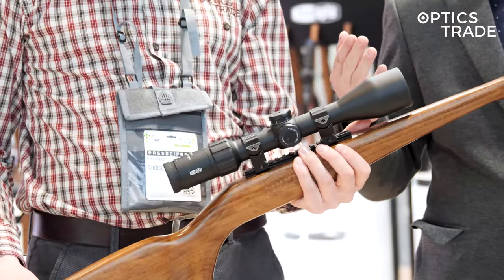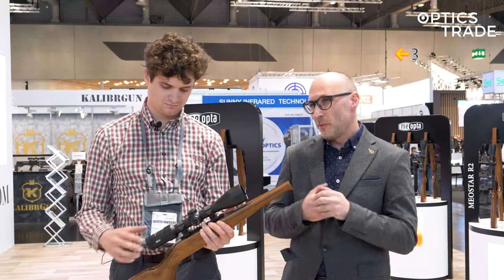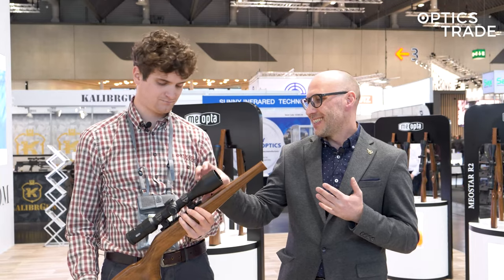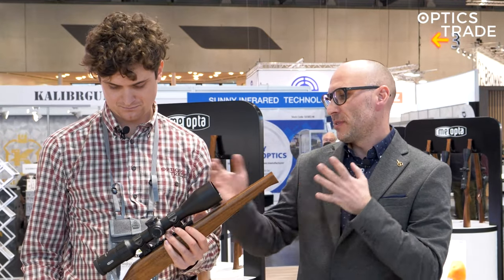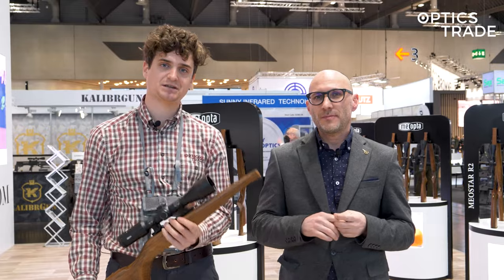They are really competing and killing the market with the price point, because from my experience there is no one else which would have a European-designed scope — designed in Czech Republic with intention for European hunters — at this price point with all these features. So that practically covers it. If you like this video, check out our other videos and see you next time.